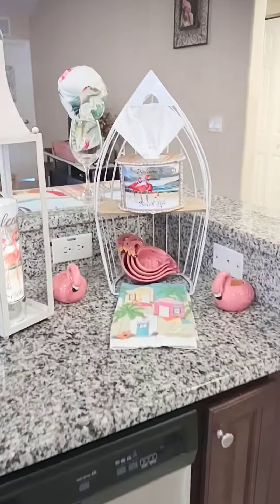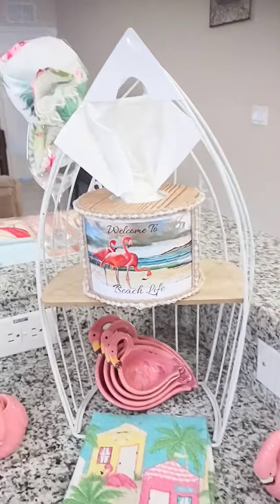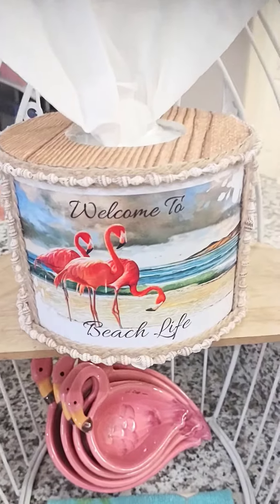My name is Louise, the owner of Tushiro Plus Decorative Dispensers, and here is my tissue dispenser.